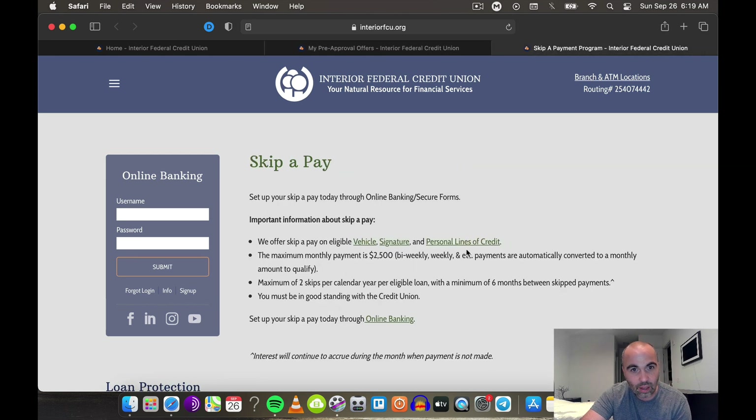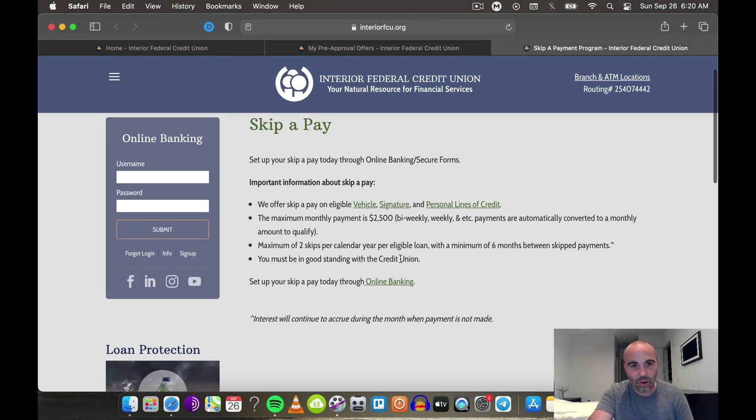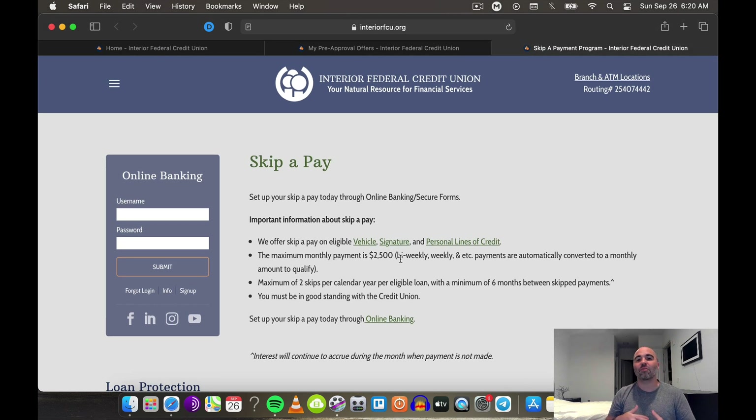Skip-a-Pay is pretty interesting. If you have a vehicle loan, signature loan, or personal line of credit, and the maximum monthly payment is $2,500, you can skip up to two times per year per eligible loan, with a maximum of six months between skip payments. So you can literally skip payments when it's tough for you to pay. You must be in good standing with the credit union. Credit unions are very flexible — they're owned by members. How valuable would that be if you had a line of credit or a personal loan and could skip a payment twice a year?